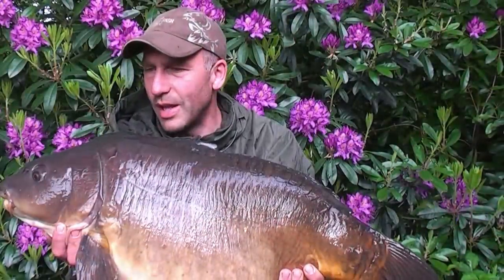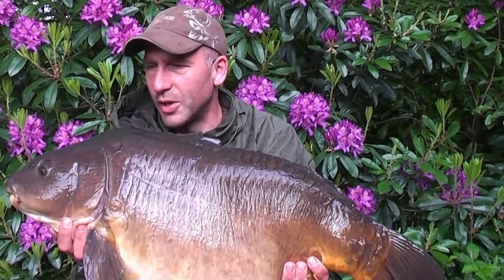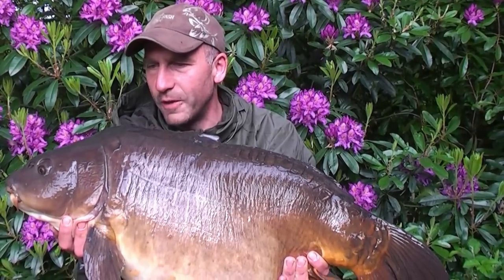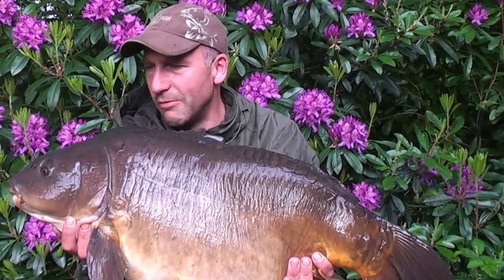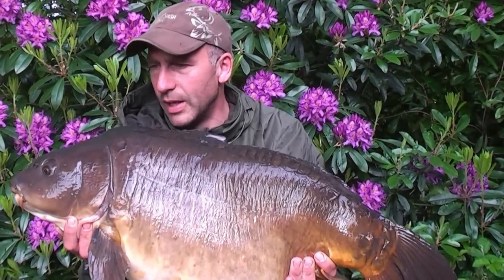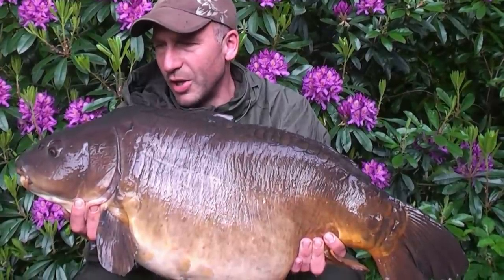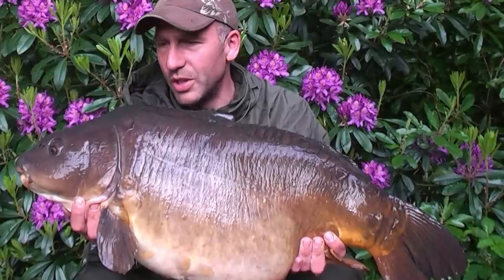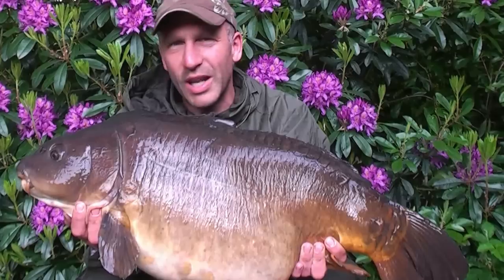The fish went absolutely mental last night - ended up with four during the night and one just before dark as well. At first light the fish went absolutely mental, they started topping all over the place, some really big fish coming out of the water, and this was the beast of the group. Smiling a lot but certainly very much in need of sleep at the moment - but a great way to have my second night on Western.